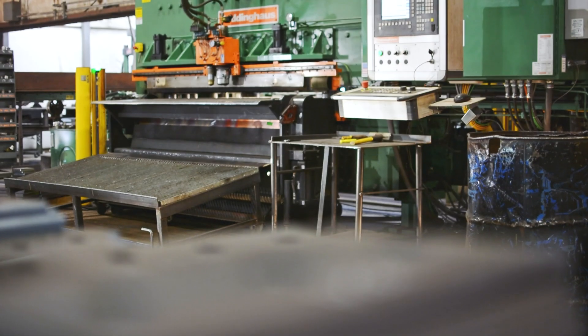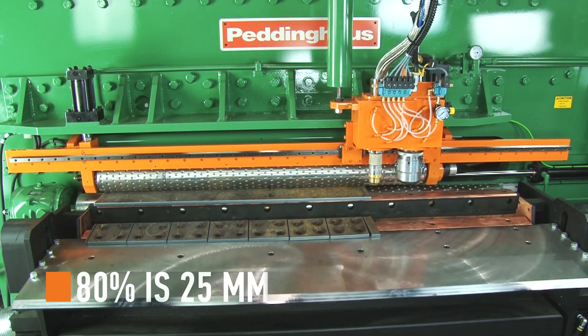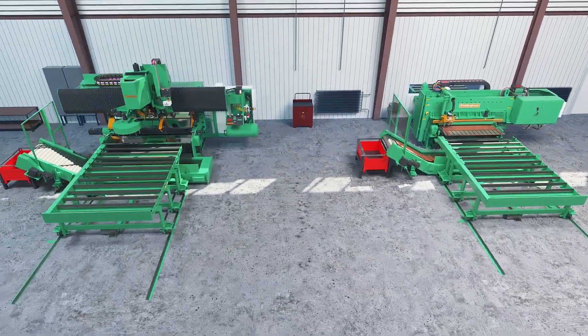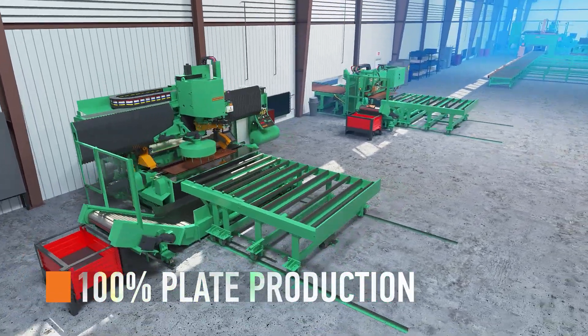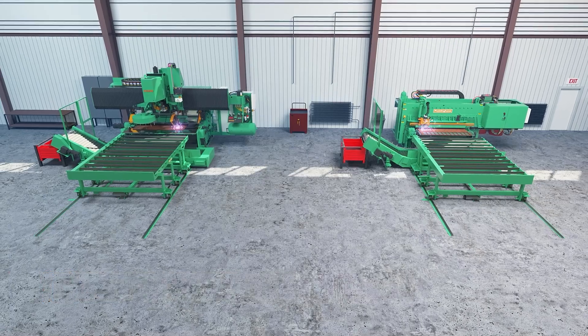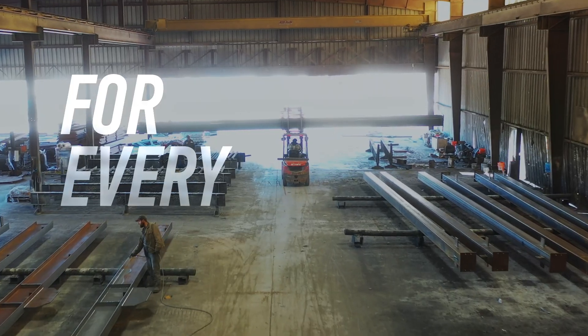Given that approximately 80% of any shop's plate production is one inch thick on average, pairing the FPV1800 with the Peddinghaus HSF DBC plate line enables fabricators to fast track 100% of their plate production year round. Flood the shop with perfectly cut plates for every project.